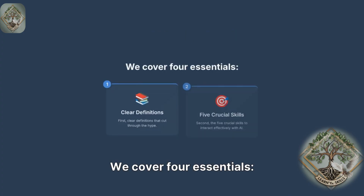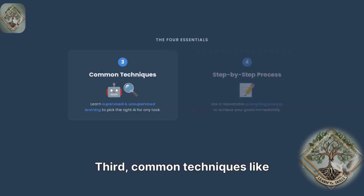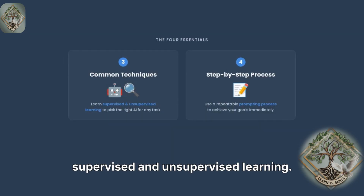We cover four essentials. First, clear definitions that cut through the hype. Second, the five crucial skills to interact effectively with AI. Third, common techniques like supervised and unsupervised learning.